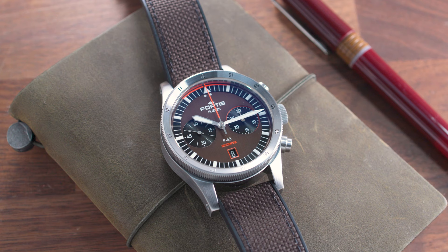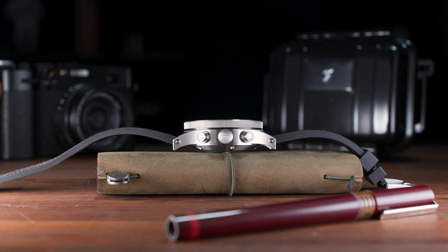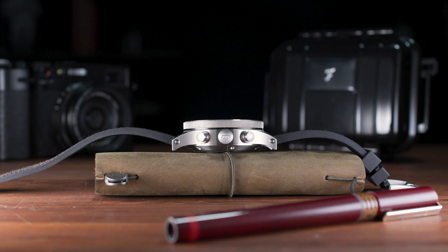The Fratello Fortis Capsule Edition is not a limited edition, but will only be available in our webshop. Thanks for watching this video. I hope that you will love our latest project together with Fortis — this is the Flieger F43 Bicomplex, Fratello Capsule Edition.